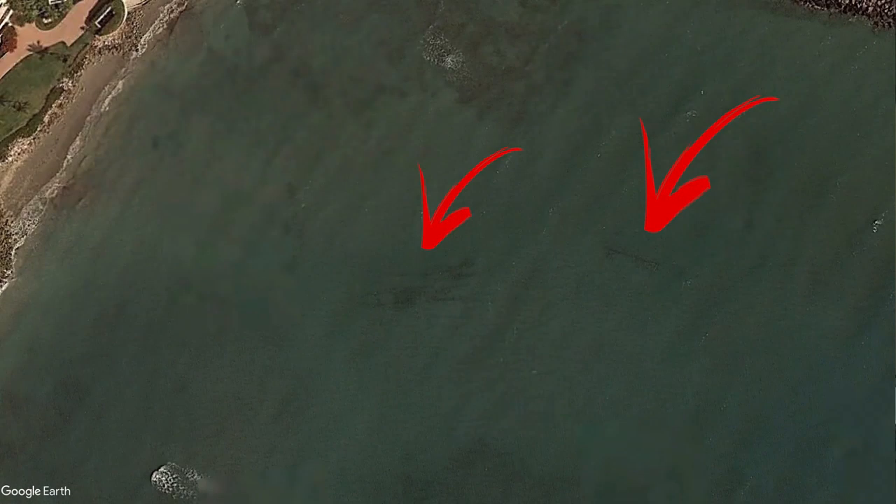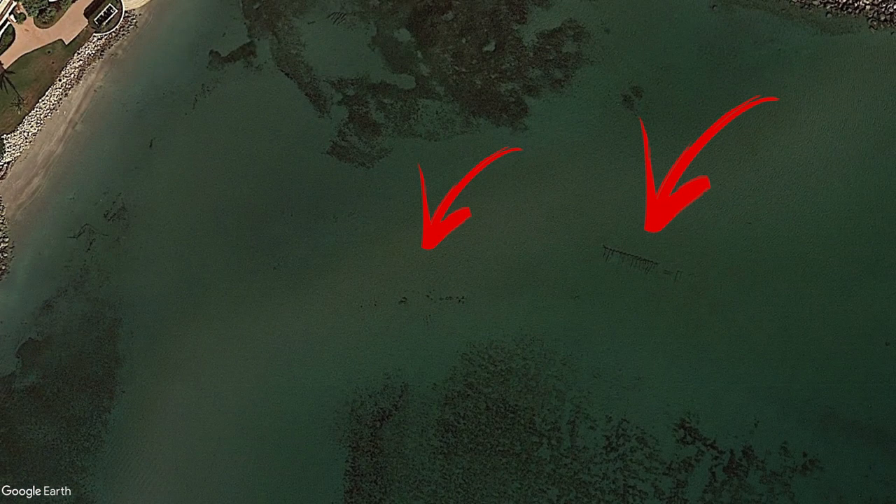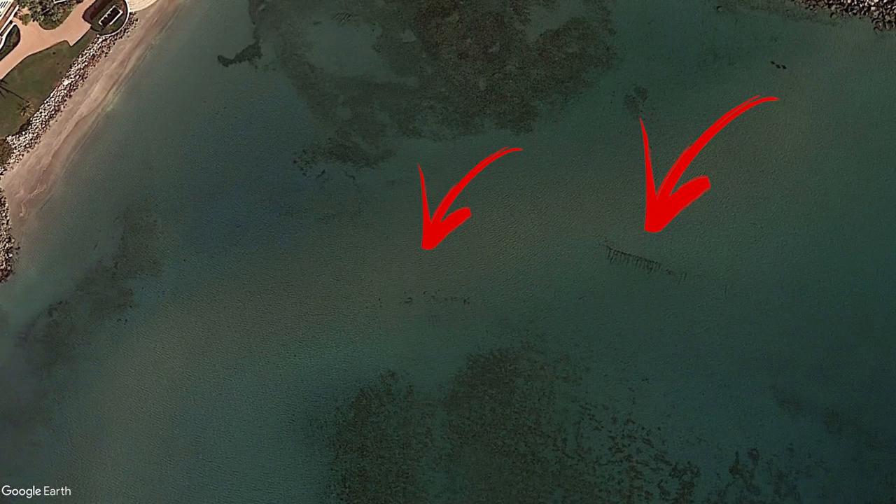So I followed that up by looking at Google Earth to see if anything appeared in the imagery. And lo and behold, there's what looks to be sections of hull that sand and unsand over time. So I figured maybe this is worth pursuing a little bit more.